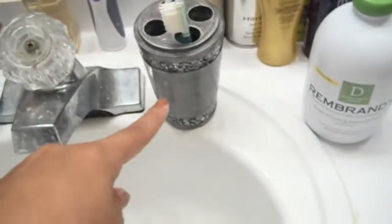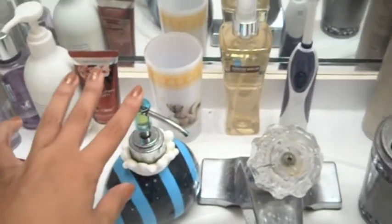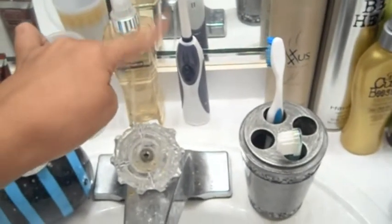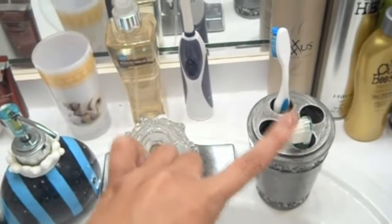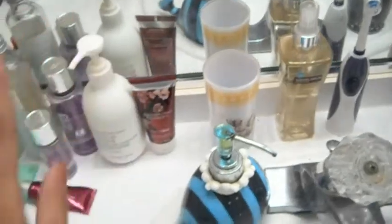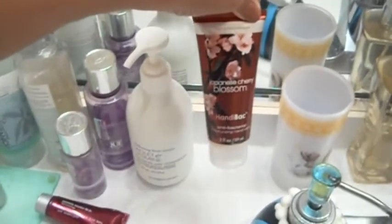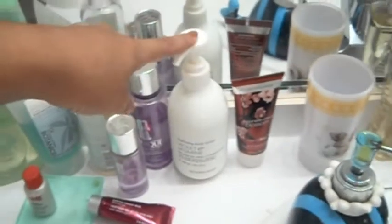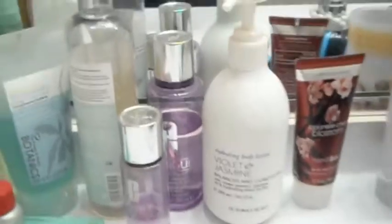There's my toothbrush holder from Bed Bath & Beyond, a little soap dispenser from Target, my toothbrush and my sister's toothbrush. This is a vanilla coconut body spray from Bath & Body Works, and a cup that we rinse our mouths with when we brush our teeth. At the very bottom, antibacterial hand lotion.